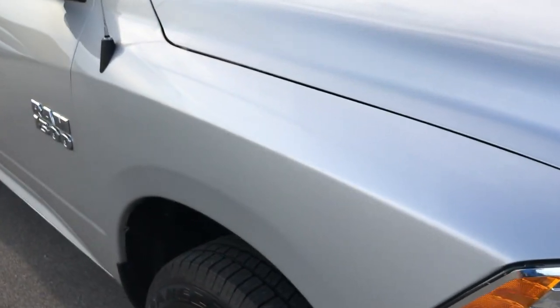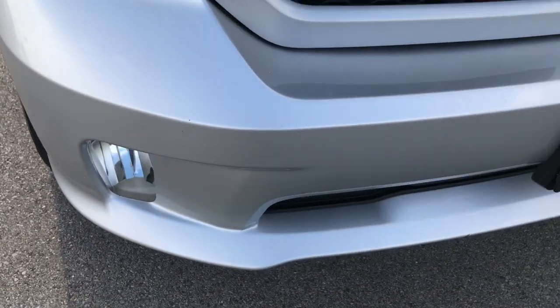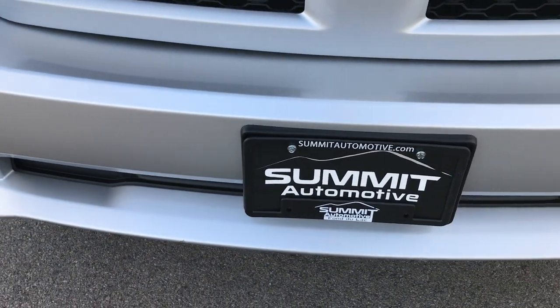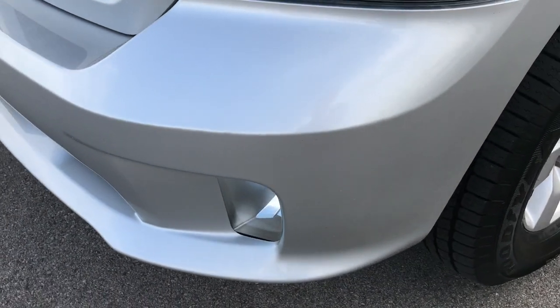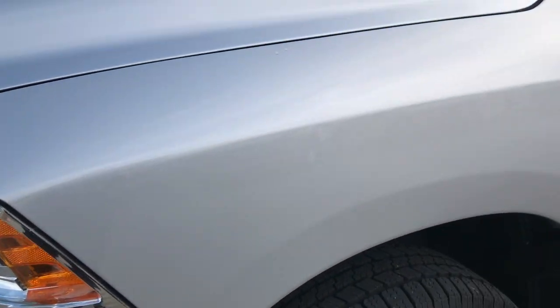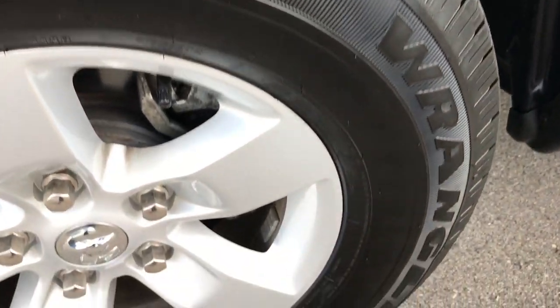From this HD video — yes, we take our videos in HD — so if you have HD capabilities on your phone, tablet, or computer, turn them on now. We shoot everything in 1080p; it's like you're standing right next to the vehicle. From this HD video you'll be able to tell that this truck is extremely clean all the way around.